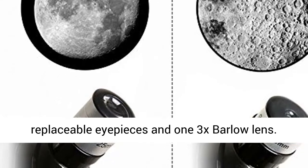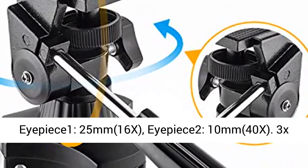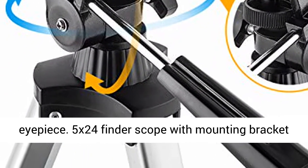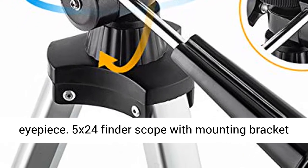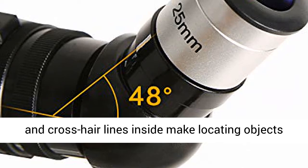High Magnification: comes with two replaceable eyepieces and one 3X Barlow Lens. Eyepiece E1: 25mm, 16x magnification. Eyepiece E2: 10mm, 40x magnification. The 3X Barlow Lens trebles the magnifying power of each eyepiece.